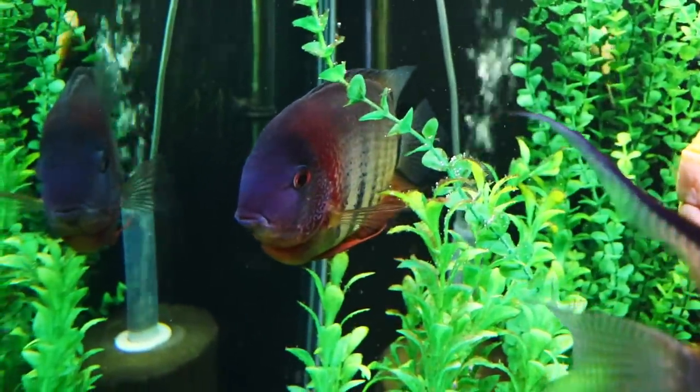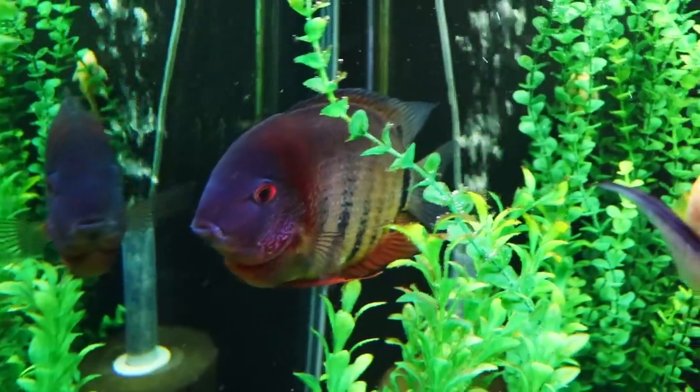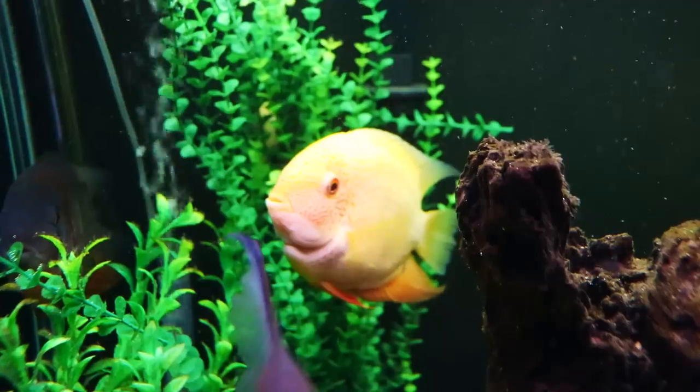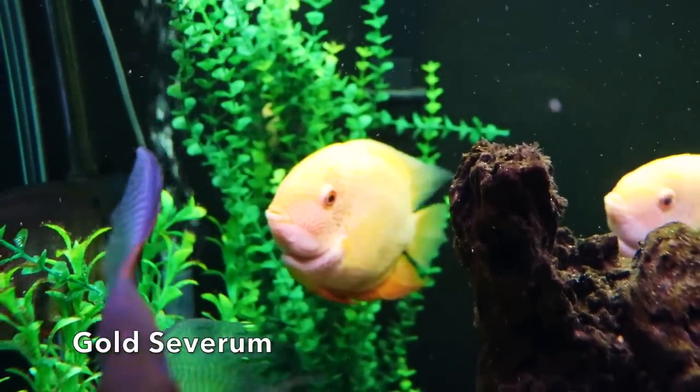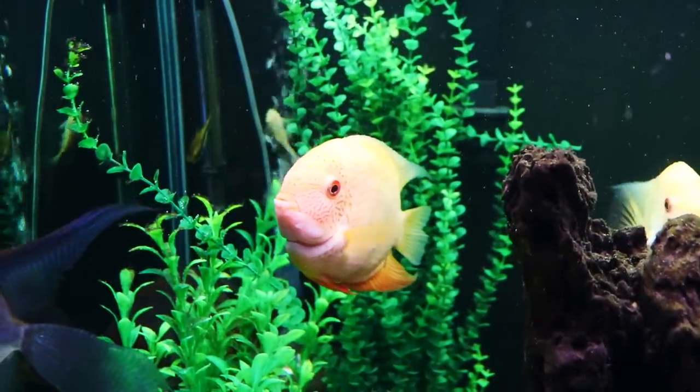Now what gets a little bit tricky for us is the scientific names. Heros efasciatus is the one most commonly kept in the hobby. There's also Heros severus, which is a little bit less common, and then there is yet another less common species: Heros libifer, which is actually a mouth-brooding Severum.